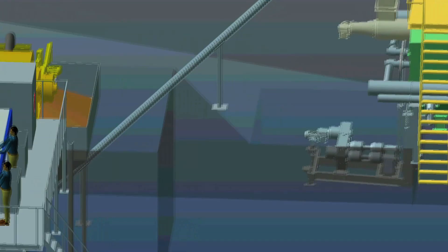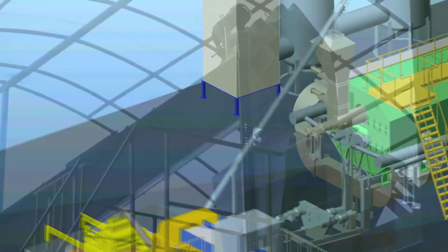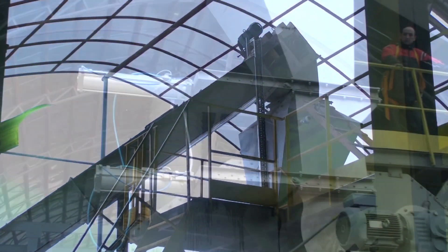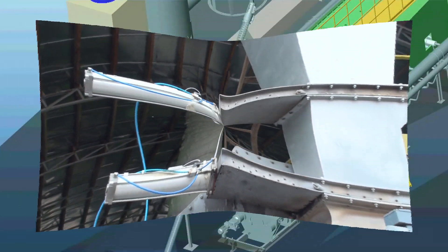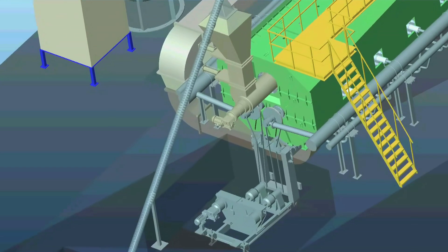A transporting conveyor moves the waste materials from the storage bin to the reactor feeding unit, where it passes through a hatch. The hatch takes in waste material while keeping air out of the processing chamber. The waste is then carried through the reactor feeding unit by a motor-driven screw conveyor.